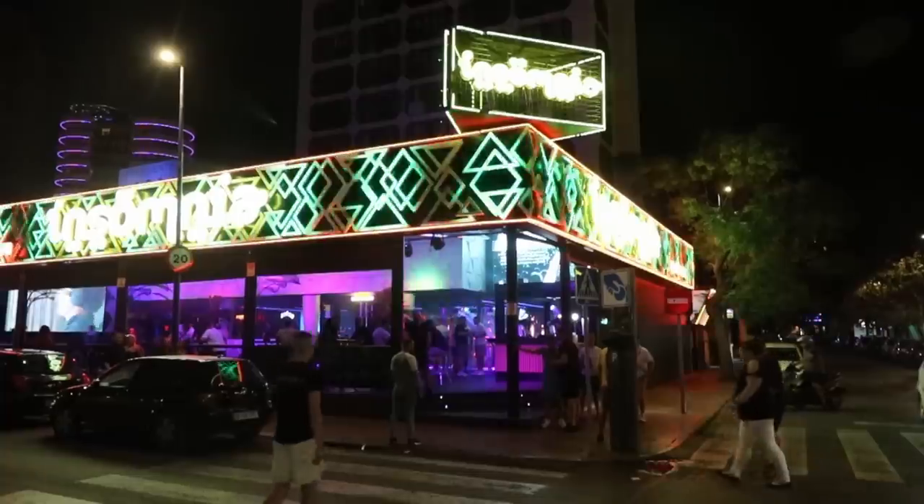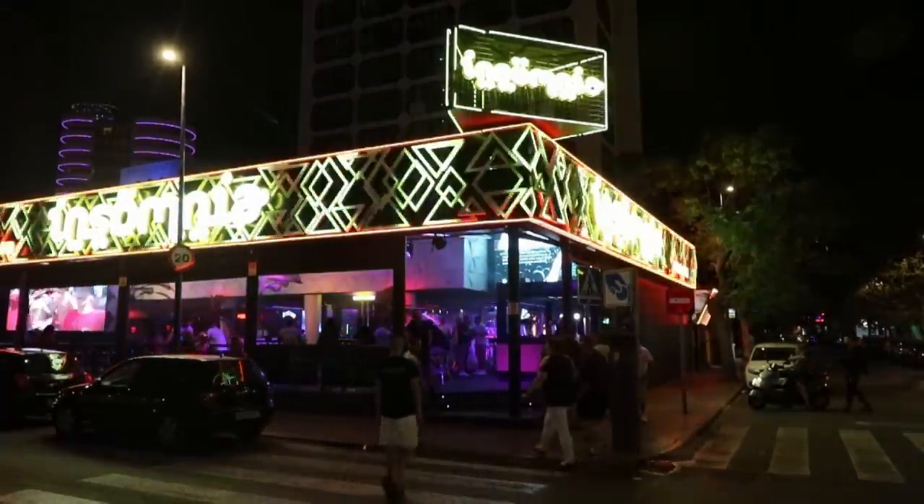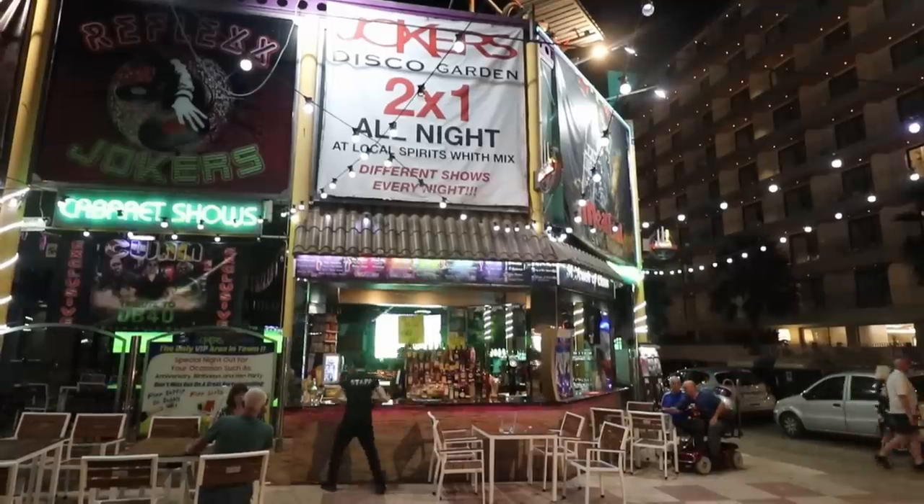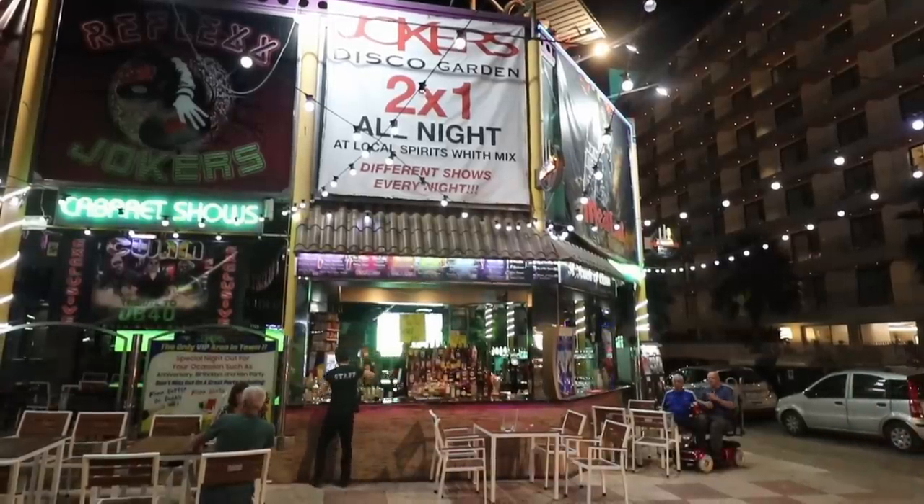I is for Insomnia. This is on the strip road Calle d'Eremodore on the corner where it meets Avenida Almeria. You may remember it as Stardust from back in the day, but it's been completely done out and given a new lease of life as a nightclub. J is for Jokers, in the heart of the new town just opposite the Hotel Venus — a big cabaret nightclub that gets very lively with some of the best acts in town.